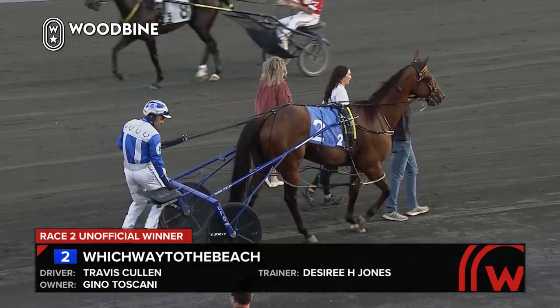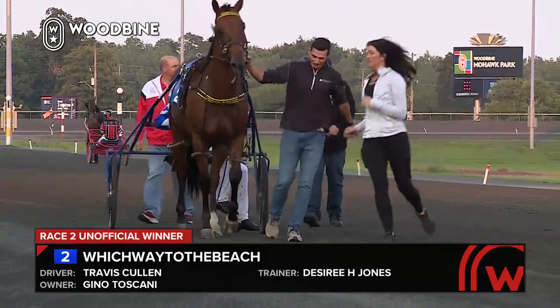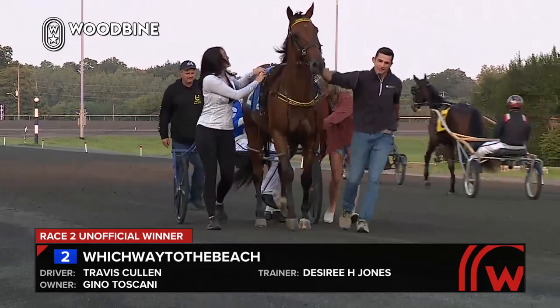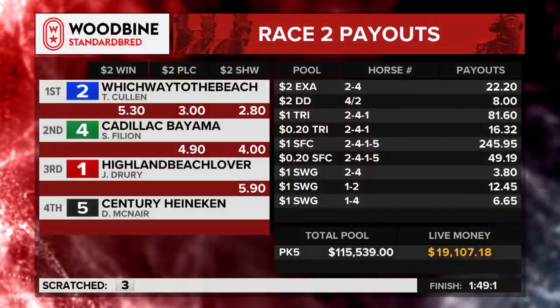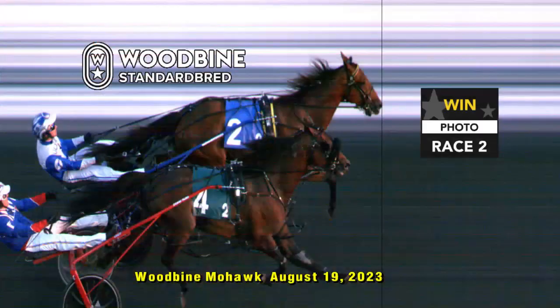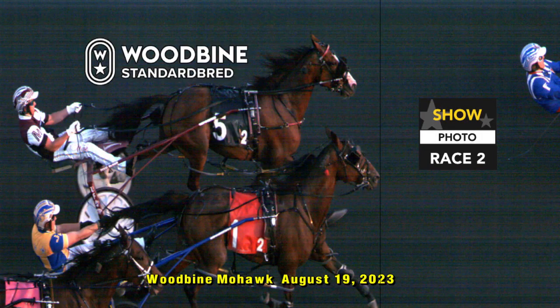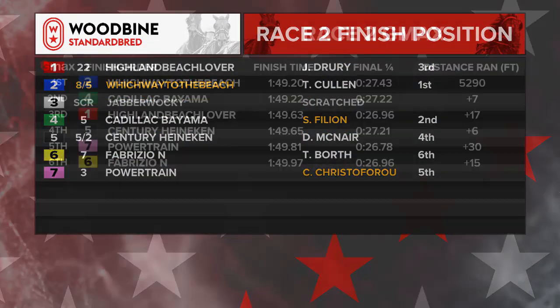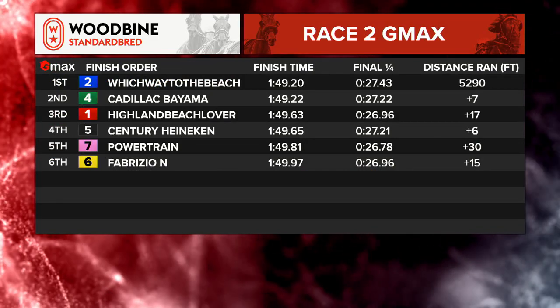Back to the winner's photograph — it is Which Way to the Beach. Five-year-old bay gelding by Some Beach Somewhere, from Swinging Beauty. Which Way to the Beach is going on.